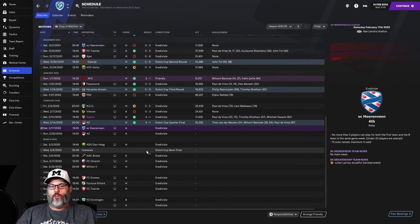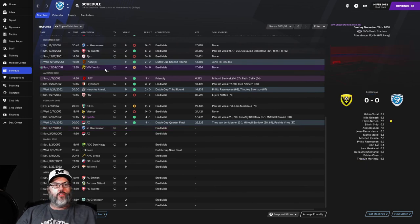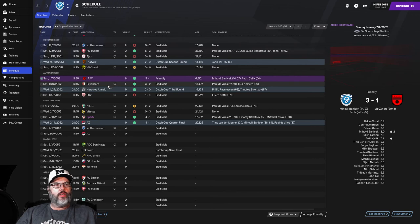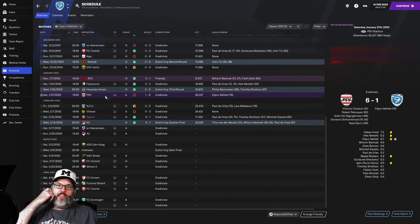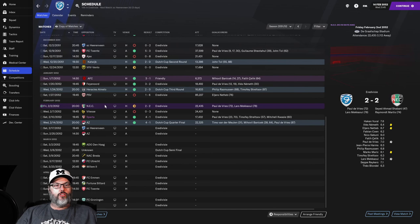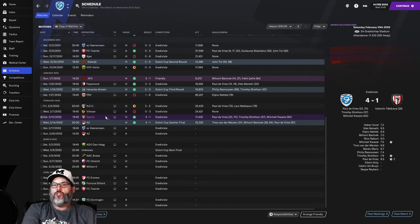Our last match was the eight-nil dismantling at the hands of Ajax, then we had highlights with Catwick. Since then: a nil-nil draw with Venlo, a 3-1 win, and a friendly during the three-week break — a 3-2 win over Feanor, DeVries with a brace, Nemeth with a goal. We beat Pericles 2-0 in the third round of the Dutch Cup. PSV we lost 6-1 — thankfully not on camera. NEC was a 2-2 draw, a 3-0 defeat to Vitesse, and then a 4-1 win over Sparta.